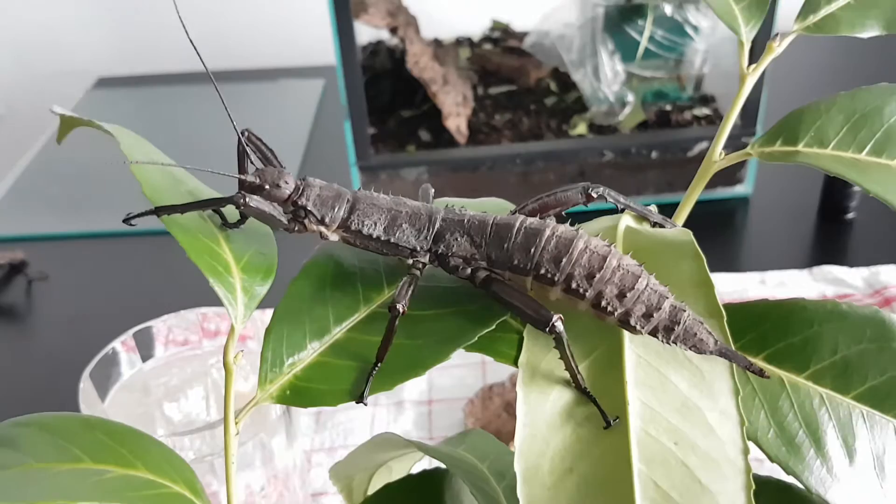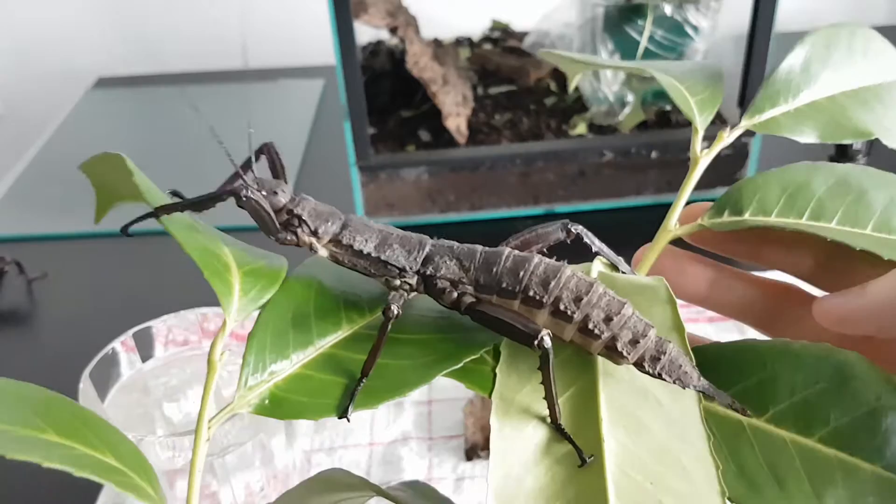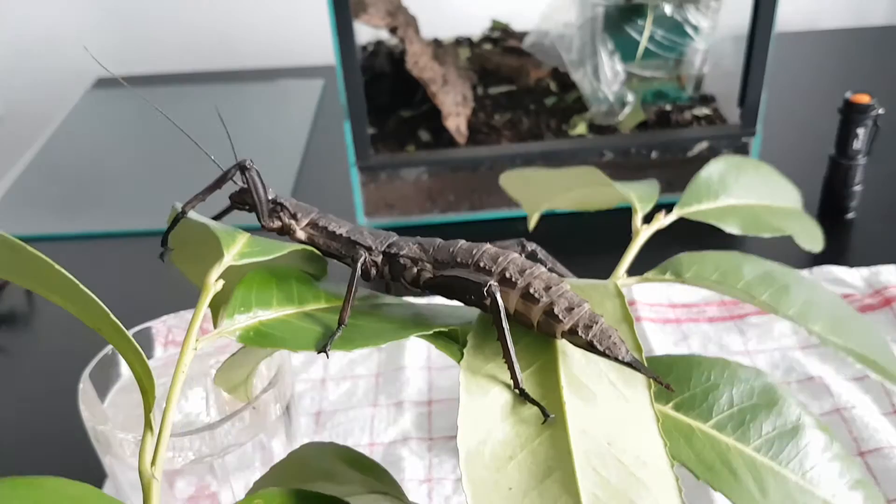Welcome to another video. I'll try to show you guys one of my favorite pets. This is a stick insect species by the name Uricanta calcarata — I hope I pronounced that right.